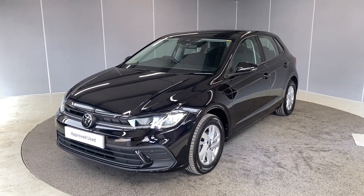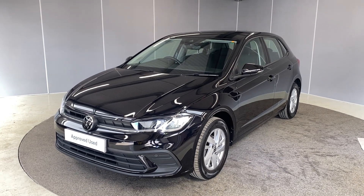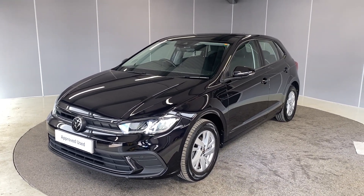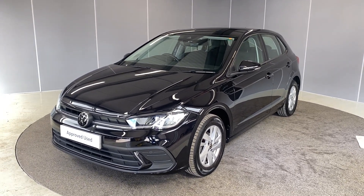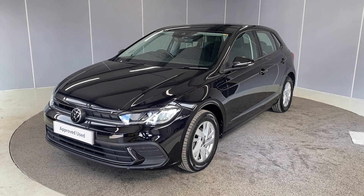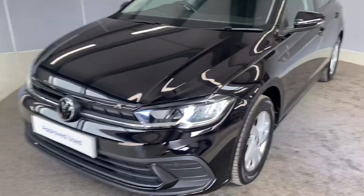Hi guys, welcome back to Lancaster Volkswagen, my name's Lewis. Today I'm going to give you a little walk around video of this 2022 72-plate Volkswagen Polo Life. This is a one-litre TSI engine with a manual transmission, finished in Deep Black Pearl. I'm going to point out some of the features as we go around it.